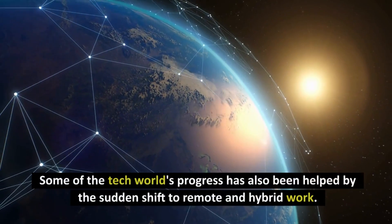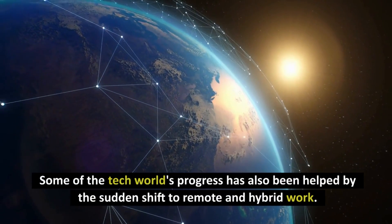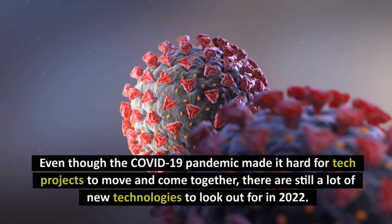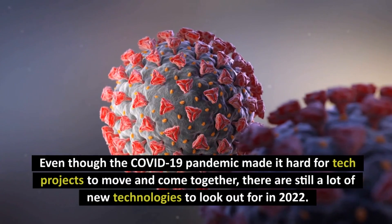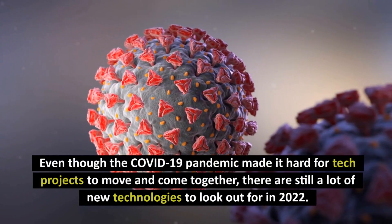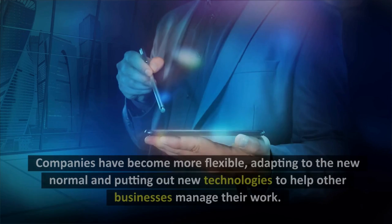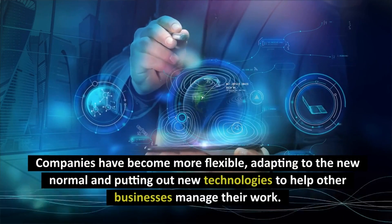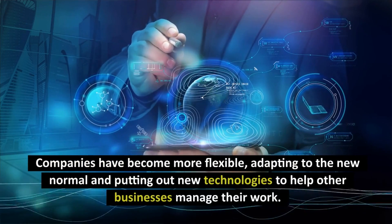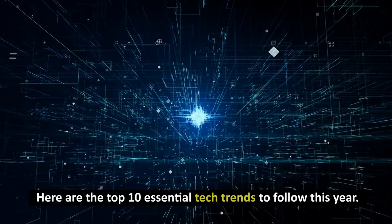Some of the tech world's progress has also been helped by the sudden shift to remote and hybrid work. Even though the COVID-19 pandemic made it hard for tech projects to move and come together, there are still a lot of new technologies to look out for in 2022. Companies have become more flexible, adapting to the new normal and putting out new technologies to help other businesses manage their work.